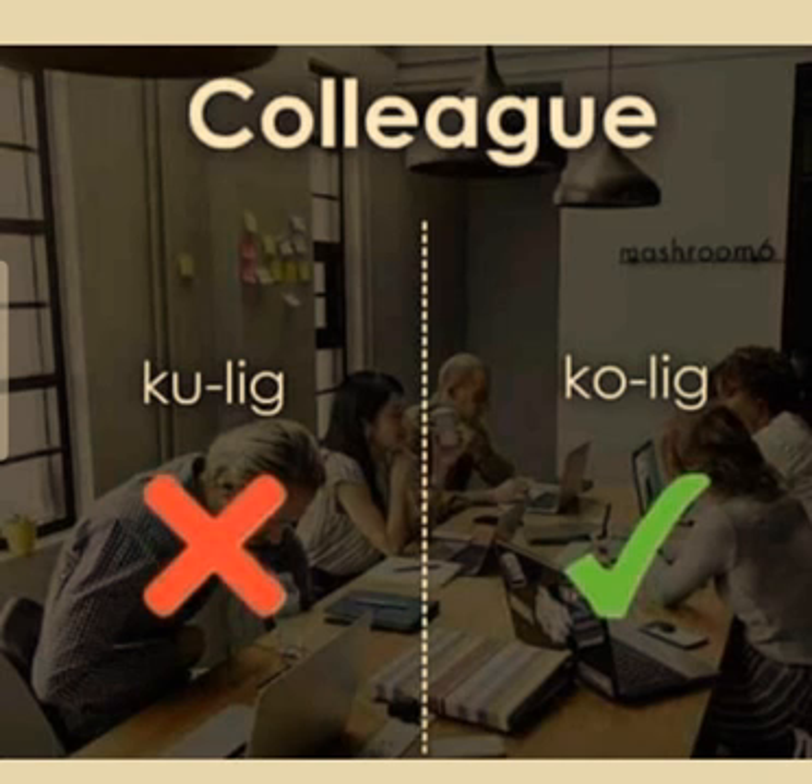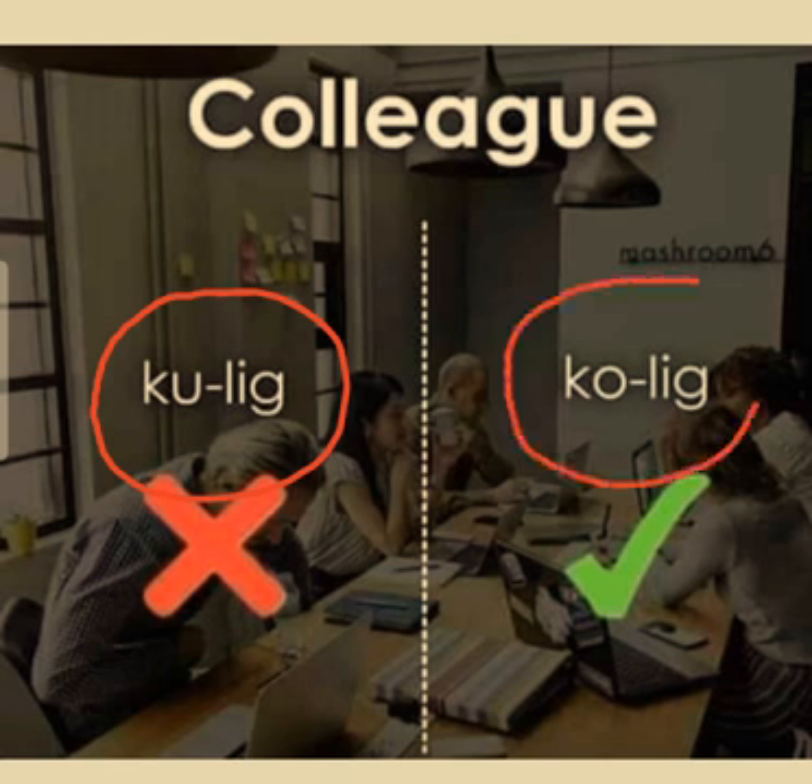People normally pronounce the word as 'coolic', but actually it is not 'coolic' — it is 'colleague'. Remember it and let's move to our next word.